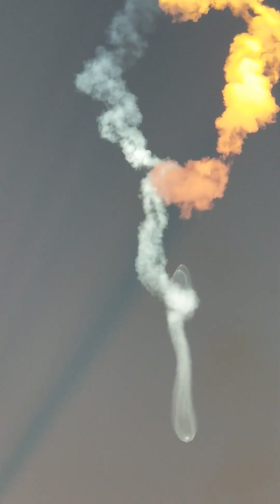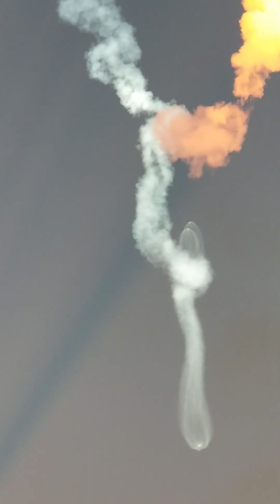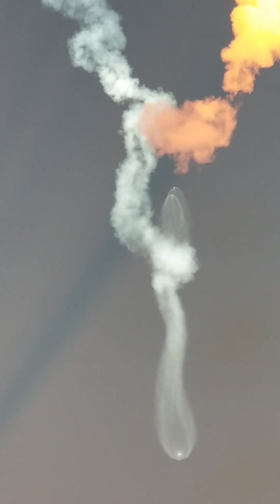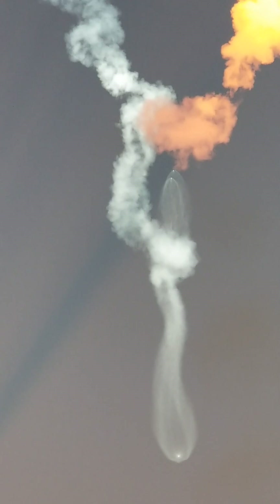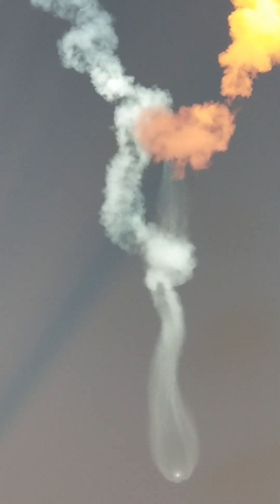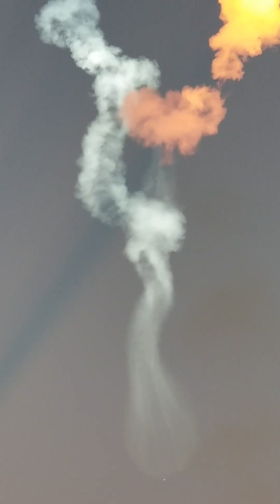Both side boosters are returning to Florida under the power of three engines — that's three of the nine Merlin 1D engines. Next up will be the conclusion of those side booster boost-back burns, followed by MECO on the center core, as well as stage separation of the center core and the second stage, and then SES-1, or second stage engine start one.